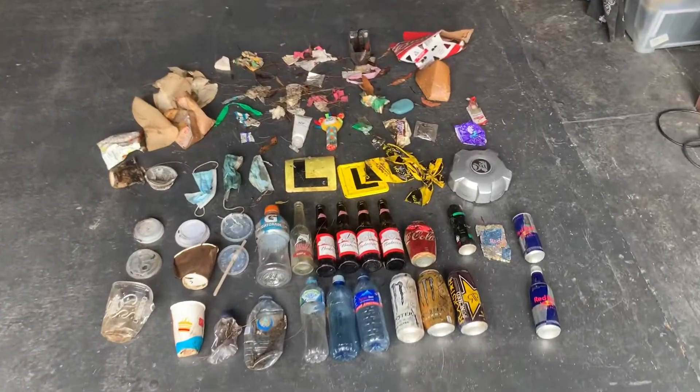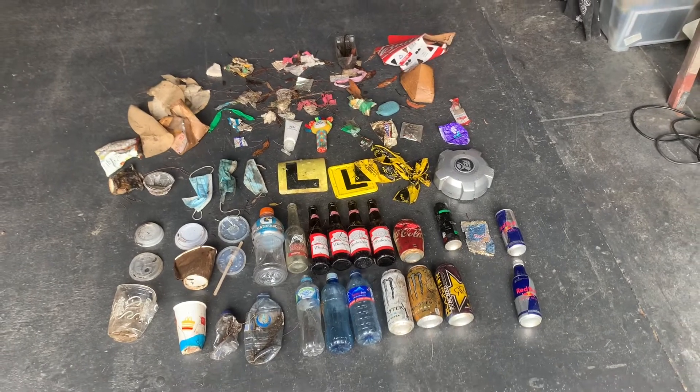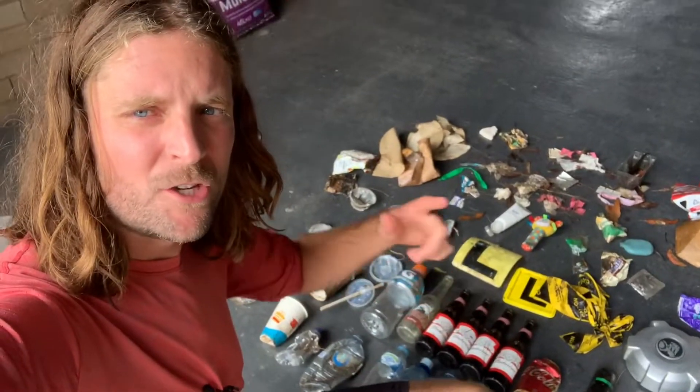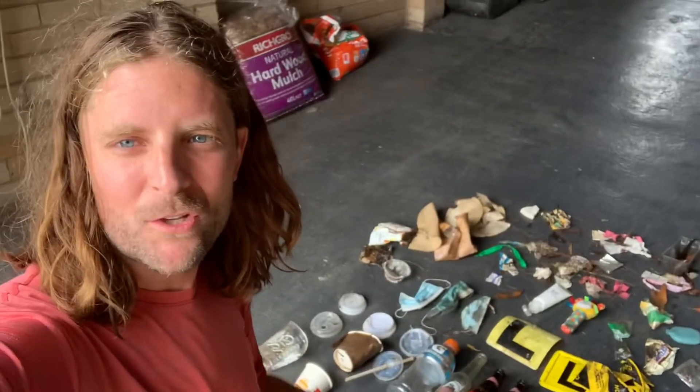That's everything I found on the 1.5 kilometre dirt track in the National Park. I'm going to take all the bottles I can to the return and earn and get 10 cents each, recycle what I can, and throw out the rest. Thanks for watching.